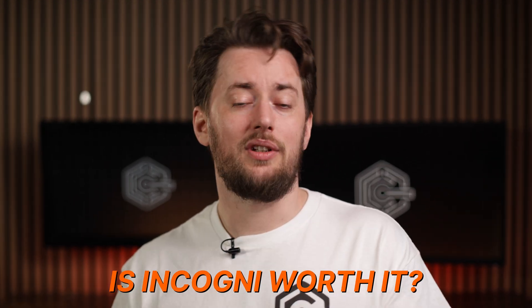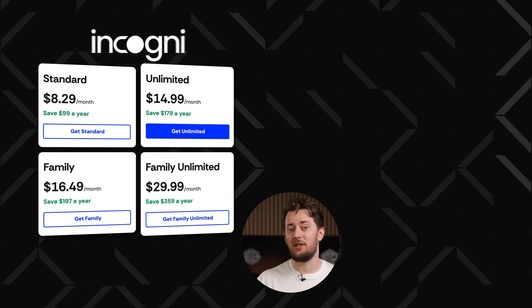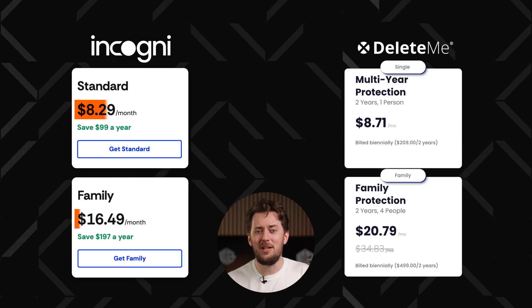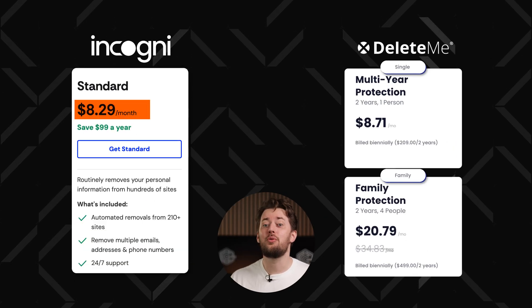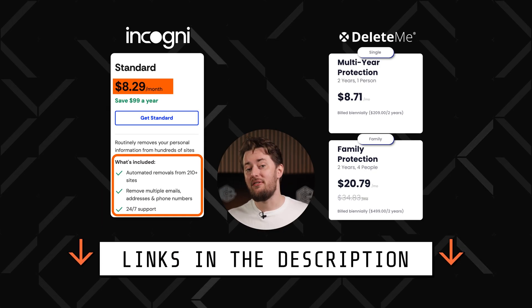Now, only one question remains: is Incogni worth it? If we look at pricing and compare it to other data removal services — for example, Incogni vs. DeleteMe — Incogni is considerably cheaper while offering the same level of data removal, especially if you grab the discount deal from the description.